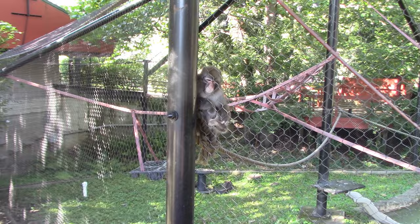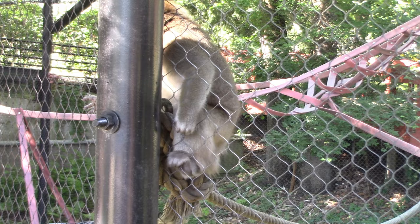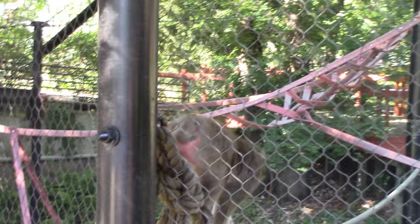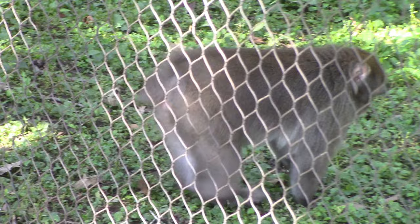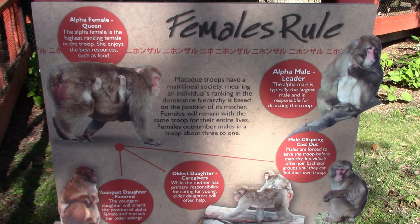I never expect the animals to talk back to me, but that doesn't mean I don't be friendly to them. There's another one in the bottom — very cute animals. Females rule!